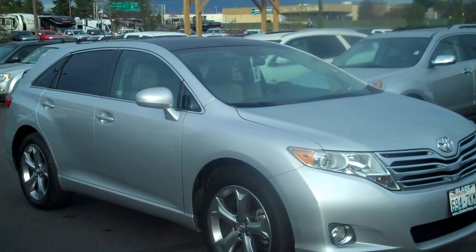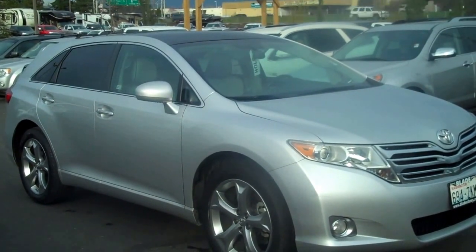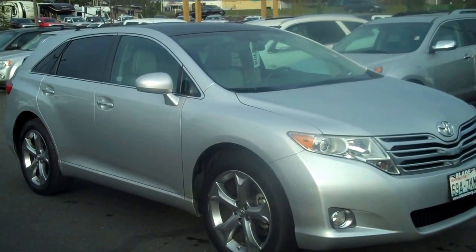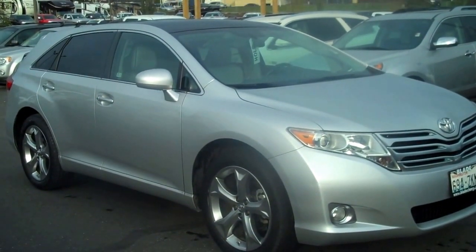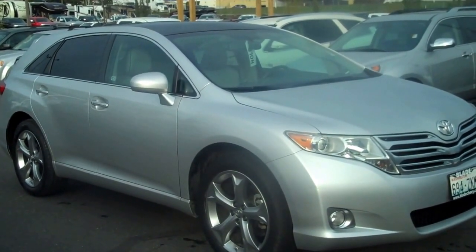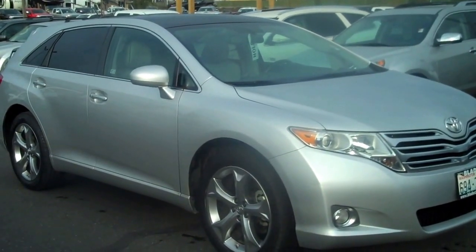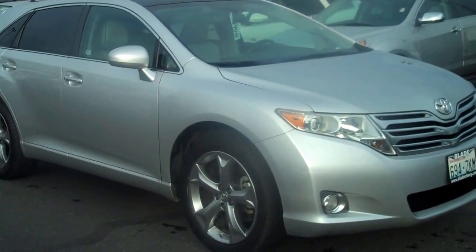Hi there, Doug Williams, Blade Chevrolet. Thank you for letting me show you the 2009 Toyota Venza. This is a recent trade-in and has not gone through its professional detail yet. We'll send it back in for that as soon as I'm finished with the video. I'll attempt to point out any flaws that I see in the vehicle while I do a quick walk-around for you.